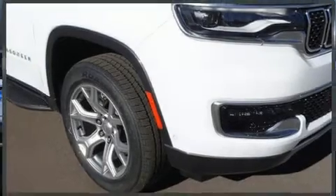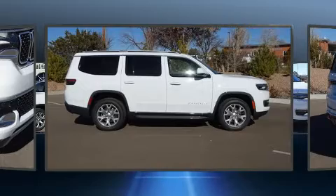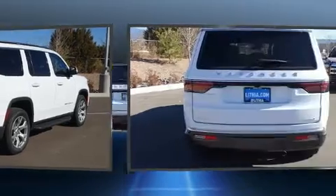It features an automatic transmission, four-wheel drive, and a powerful eight-cylinder engine. All of the premium features expected of a Jeep are offered, including automatic dimming door mirrors, a power rear cargo door, rain-sensing wipers, and a split-folding rear seat.